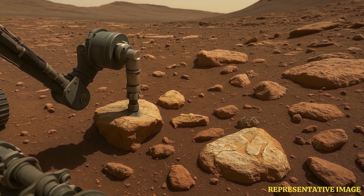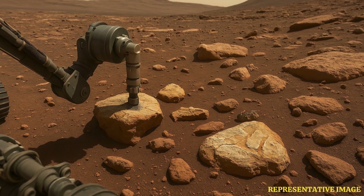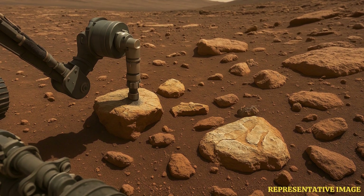Researchers from Grenoble Alps University, CNRS, Sorbonne University, and other French institutions conducted the study. The results were published in Earth and Planetary Science Letters.